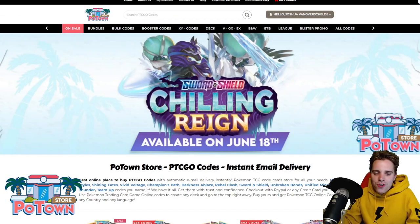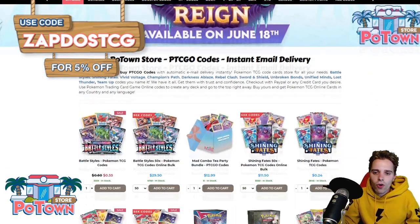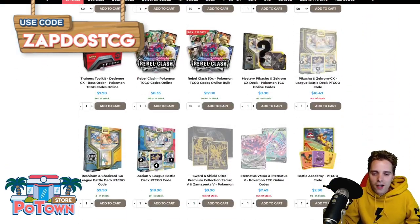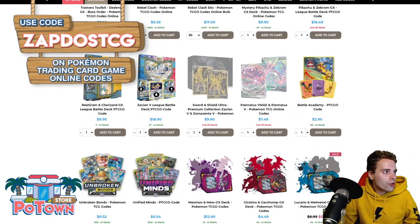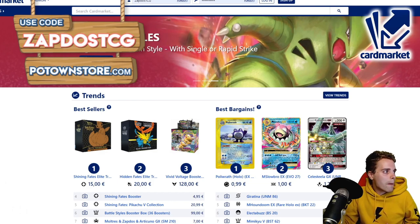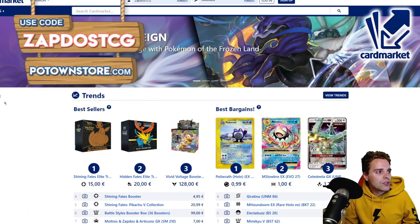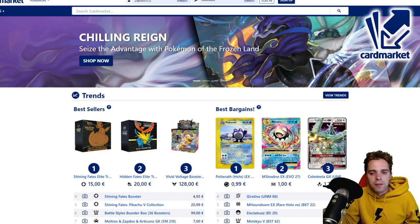This video is sponsored by PotownStore.com, the best place to get yourself some TCGO code cards. You're looking for the latest booster packs in town or that specific code to complete your deck? This is the website for you. Use the coupon code ZAPDOSTCG for 5% off your complete order. Also, this video is sponsored by CardMarket.com, a European platform that I personally use every single day. You can buy and sell cards to people all across Europe, so definitely take a look at CardMarket.com if you are a European player.